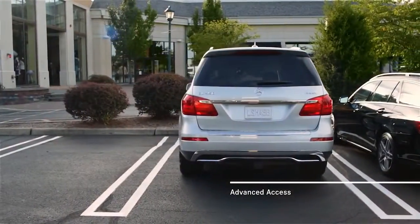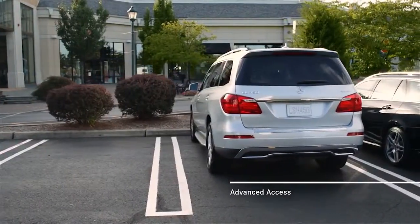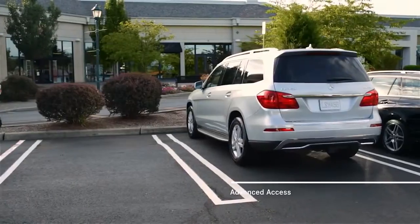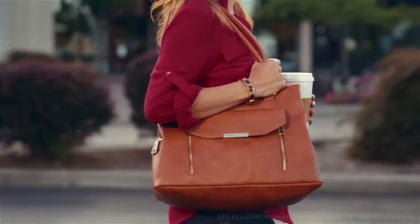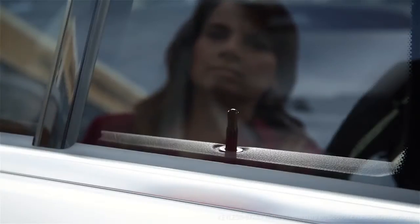Everyone could use a helping hand from time to time. With advanced access systems, your Mercedes-Benz is always ready to welcome your arrival and ease your departure. Keyless Go senses your car's smart key in your purse or pocket. A gentle grab of any door handle unlocks the car.